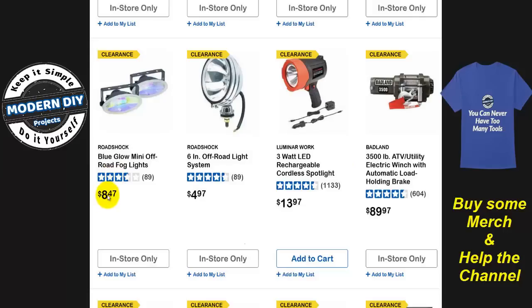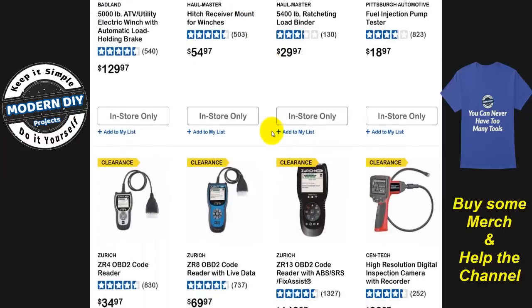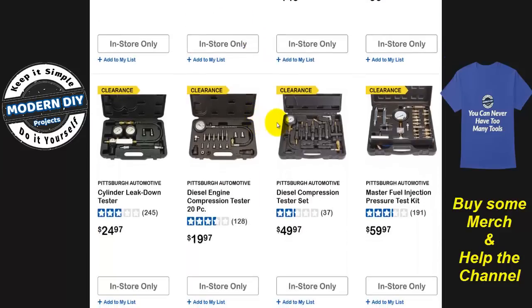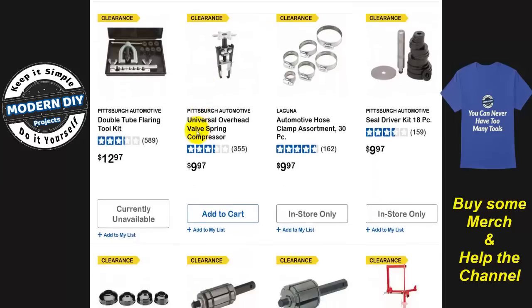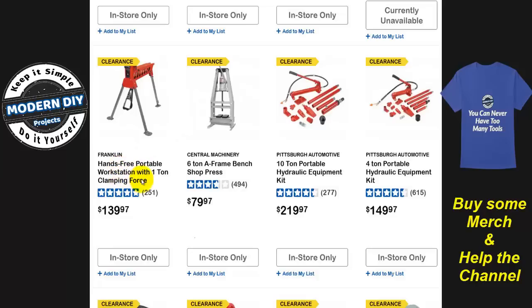Some spotlights — $8.47 for two little lights, really quite inexpensive. There are many off-road lights — halogens, not LEDs. That's why they're probably phasing that out. Halogens are falling out of favor; everybody wants everything to be LED now. And here you go with your scanners — I don't think they're all that great, but it's up to you. If you want to get some testing equipment at lower prices, there you can get those guys. And this hands-free portable workstation with one-ton clamping force — this showed up about a year or two back. Why they're clearing that out, don't know. Maybe it has some defect, maybe a better design came along.